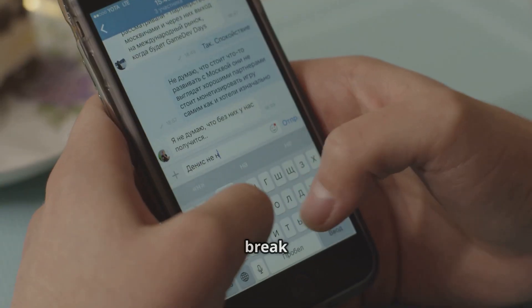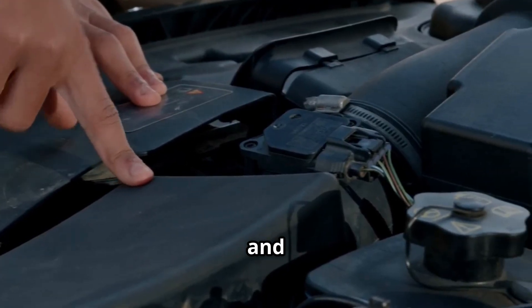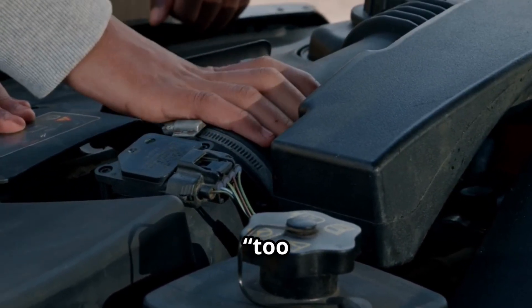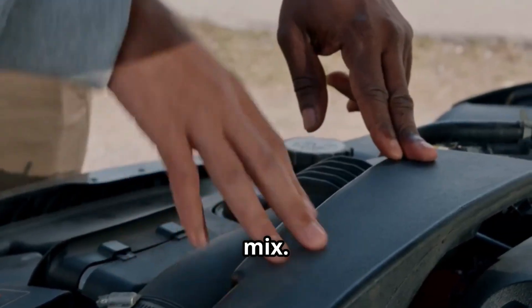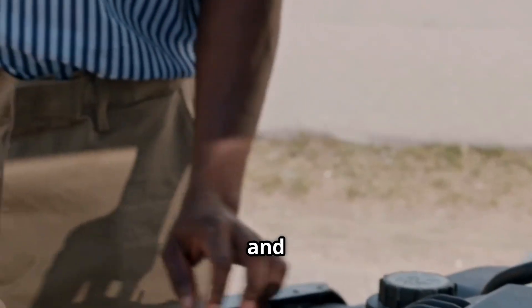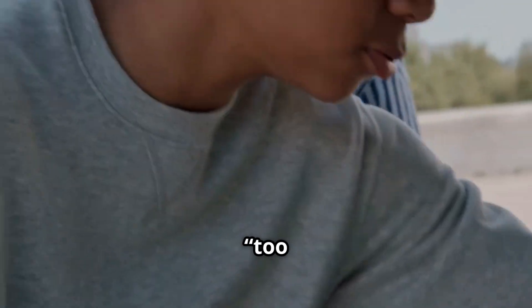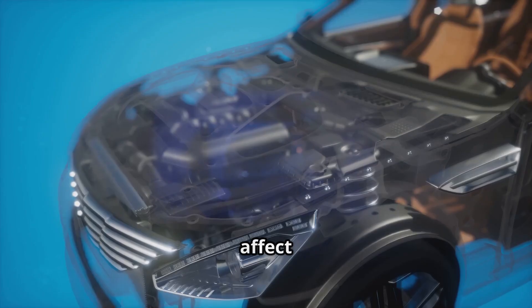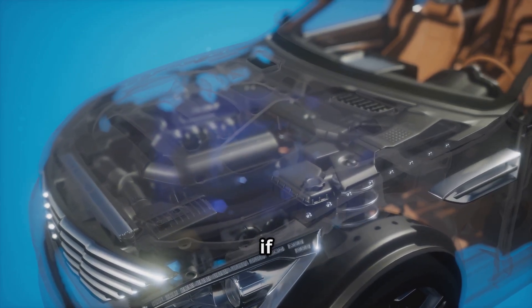Before we wrap up, let's break down what those codes actually mean so you know what's going on under the hood. P0171 and P0174 both mean your engine is running too lean — that's when there's too much air and not enough fuel in the mix. P0172 and P0175 are the opposite; they mean your engine is running too rich, or there's too much fuel and not enough air. These conditions can affect your truck's performance and fuel economy, so it's good to get them checked out if they pop up.